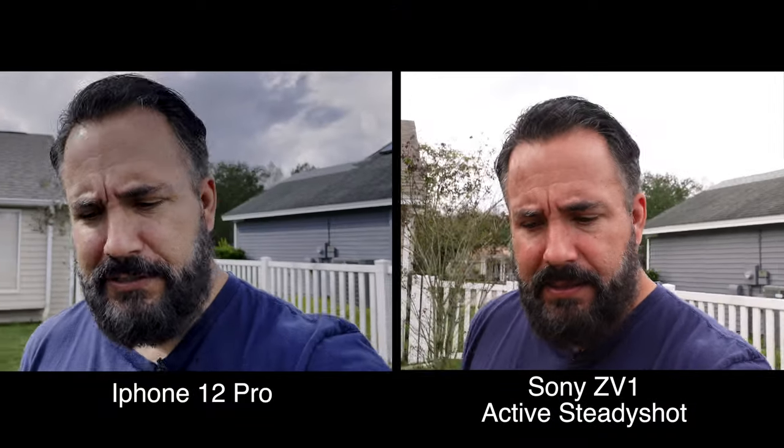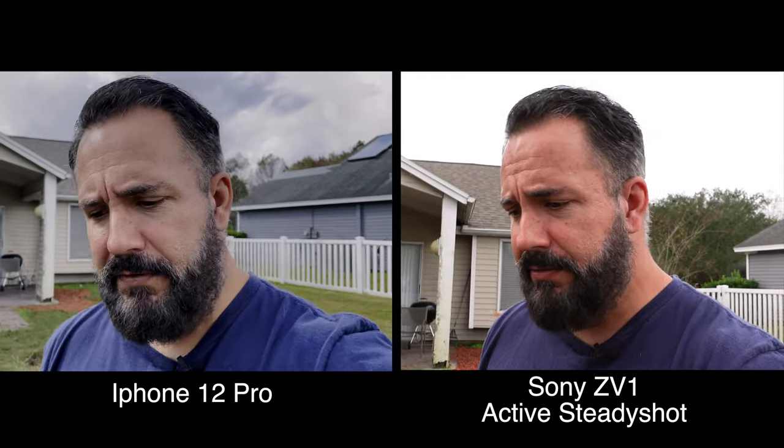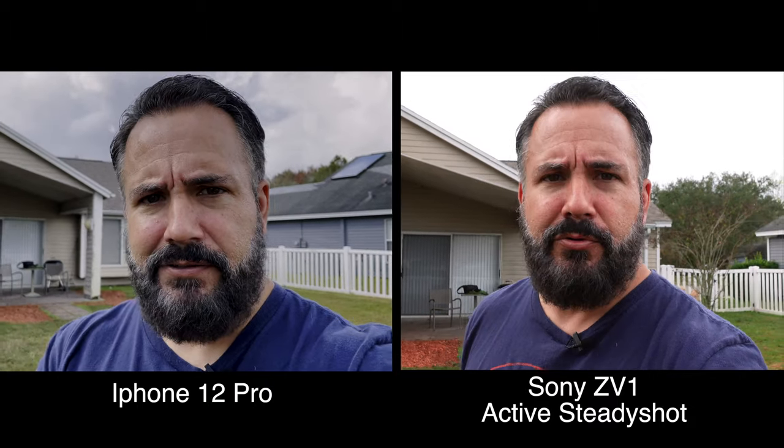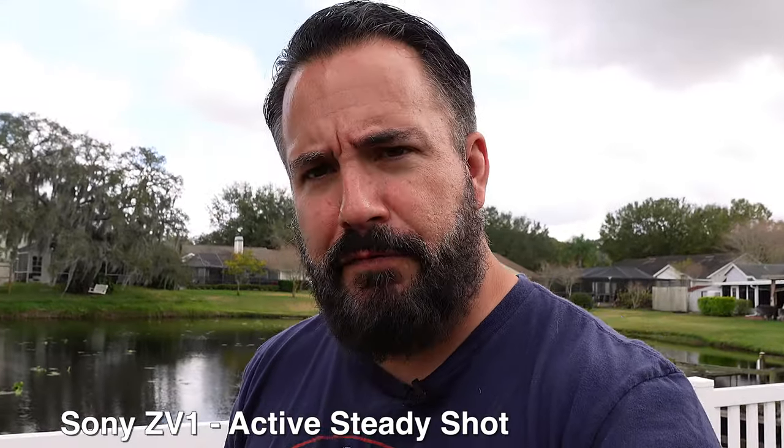Time for our stabilization test. This is the iPhone 12 Pro with its stabilization — I'm just walking without any care in the world, my usual walk in January in Florida wearing shorts and flip-flops. One negative about the iPhone is you can't really see yourself to use the best quality camera; I can't tell if I'm in frame or if my head's cut off. But how's this stabilization?